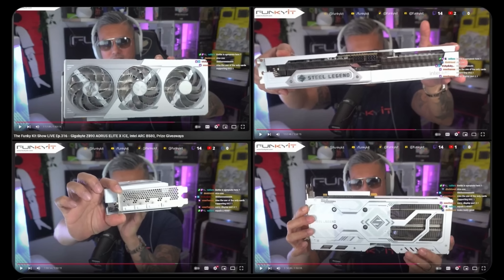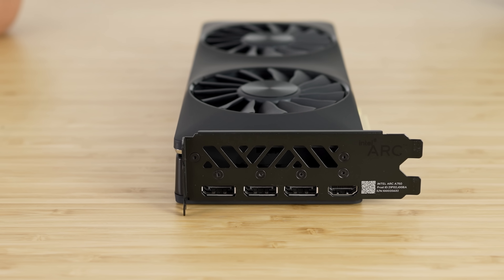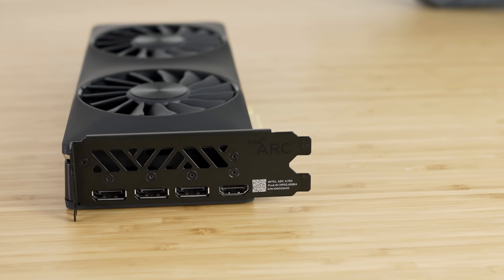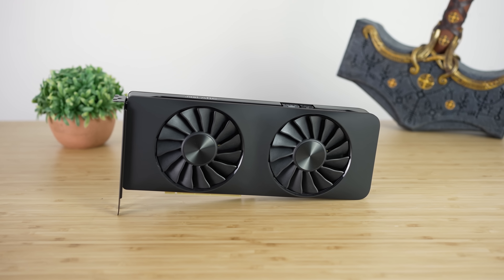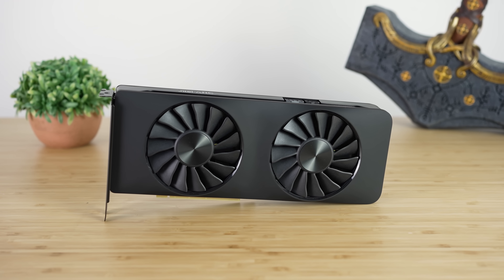It seems way larger than it needs to be, which does make me question whether or not this is going to be a bit of an overclocking monster. The first generation had potential to be that, but it didn't scale real well. This thing could potentially have a lot more room left in the tank, as long as they actually give it a good enough cooler.